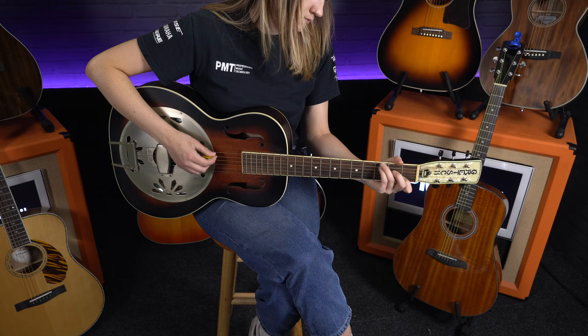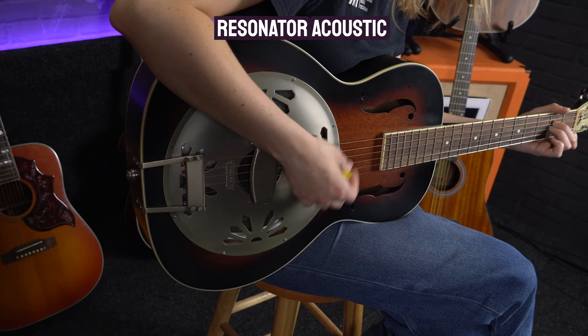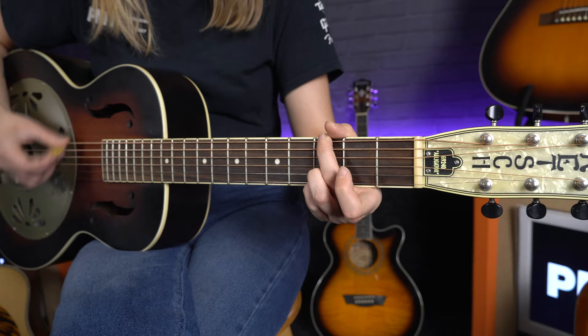In 1927 came the design of the resonator guitar by John Dopyera — an acoustic guitar with F-cuts similar to the arch top style but fitted with a metal cone inside. It was becoming more and more essential for guitars to get louder to carry over ever-growing ensemble units. The resonator style of guitar is one of the loudest acoustics, with the cone inside acting as a speaker to amplify the sound.